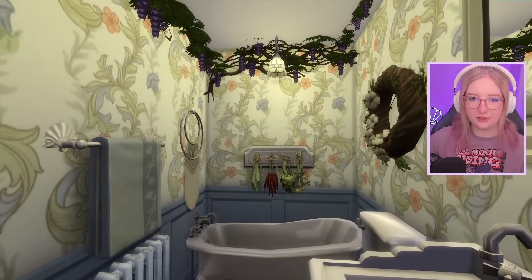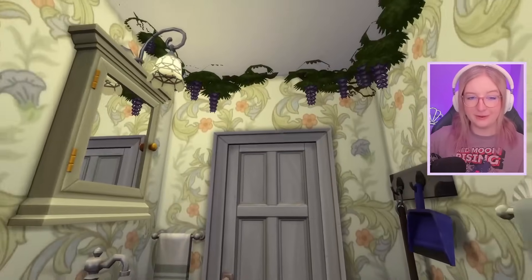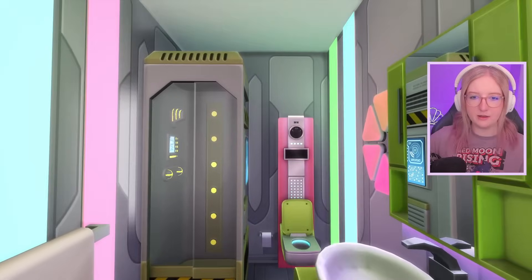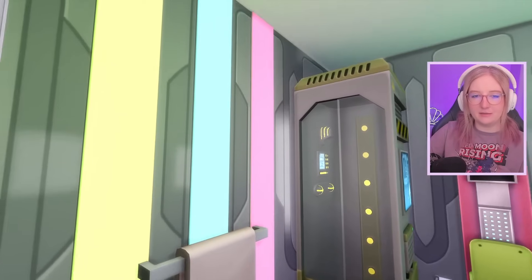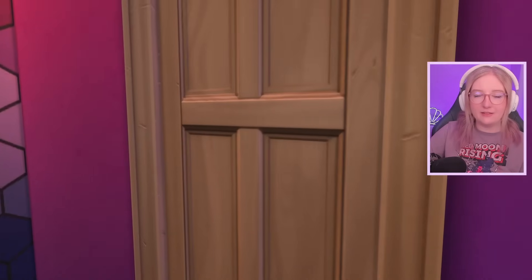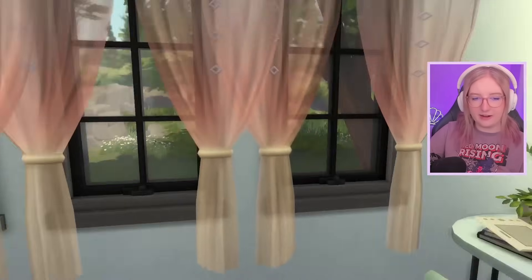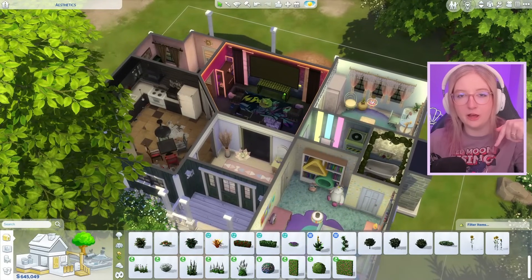Over here we have our main bedroom which is kid core — again I think I nailed this. We got plushies, rainbow colors everywhere, it definitely screams kid core. Then this is our cottage core bathroom — the wisteria looks a little cursed in first person but way better from overhead. It feels whimsical and nice, but also really dark. Our other bathroom is vaporwave — when I think of vaporwave I think of futuristic, and there's literally a talking toilet so come on! And last but not least, our indie bedroom with an entire wall covered.